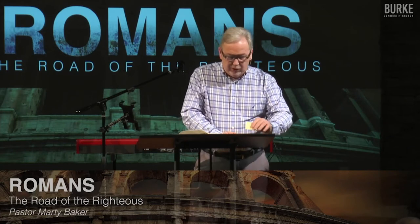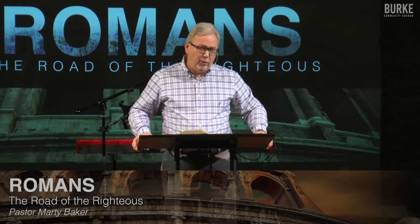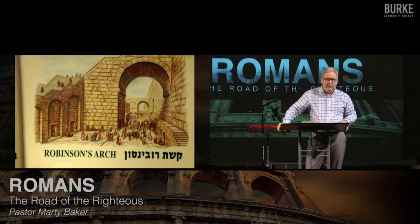I want to introduce you to Robinson's Arch in Jerusalem. This is a picture I took on one of my tours to Israel. This is looking north — this is what would currently be the western wall. That particular arch, which was discovered by Robinson, and this is the construction they theorize of what it was, led into the Temple Mount.